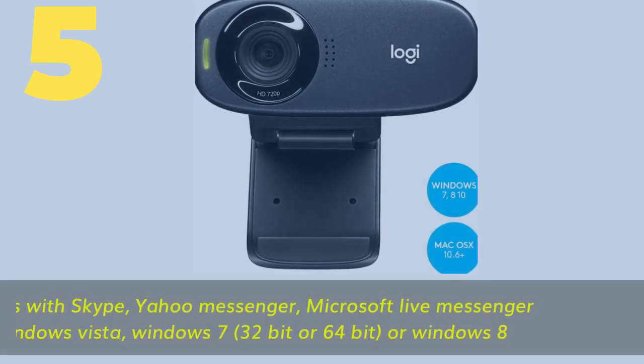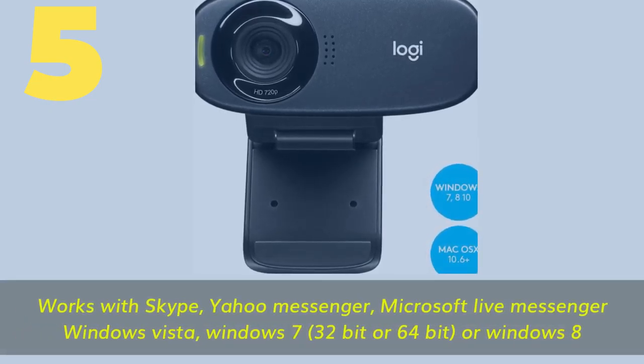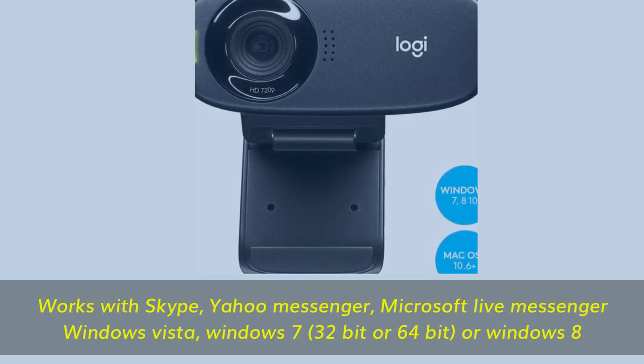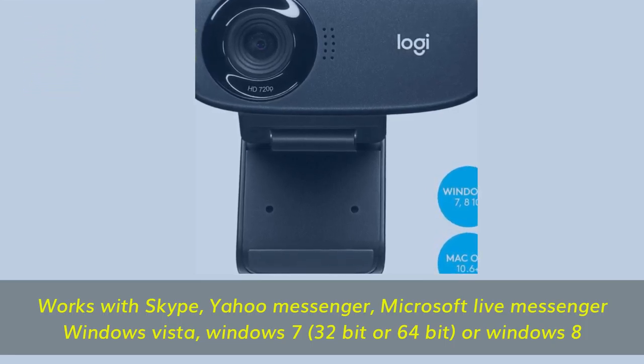Number 5. Works with Skype, Yahoo Messenger, Microsoft Live Messenger, Windows Vista, Windows 7 32-bit or 64-bit, or Windows 8.